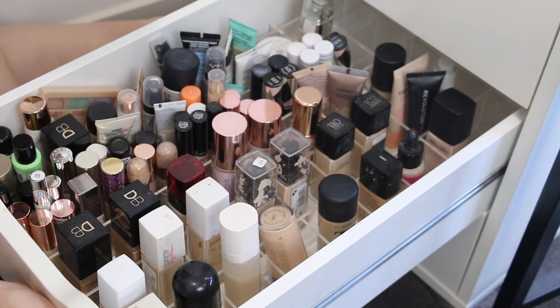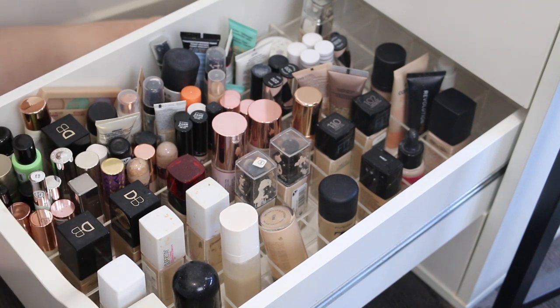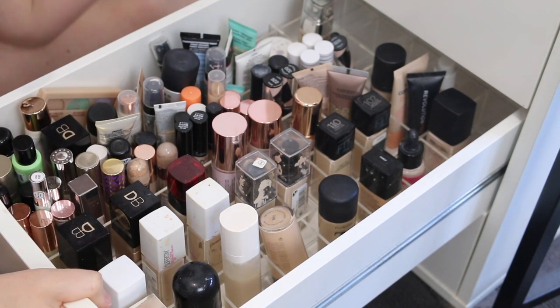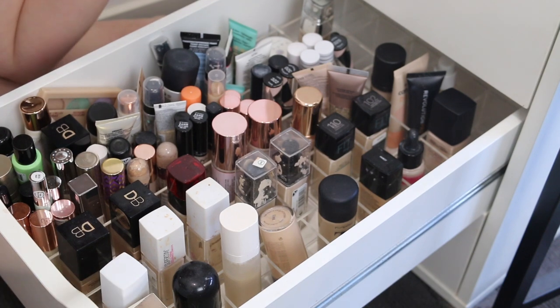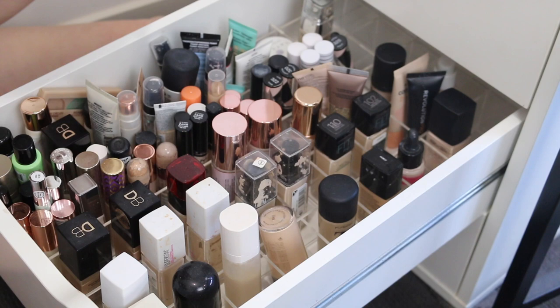I feel like I have tried out quite a few foundations and concealers over the years because I'm always looking for something that is going to suit my fair skin tone. I definitely know what I look for in a foundation and a concealer now, so I think this will make it quite easy to declutter some stuff. Here we have my primers, concealers, and foundations. A lot of these I do use, but I need to get rid of some because this is just too much. So let's start with concealers because I know there are some in here that need to go.